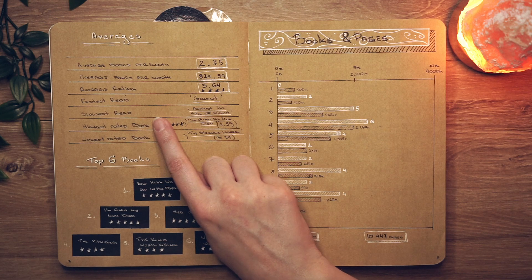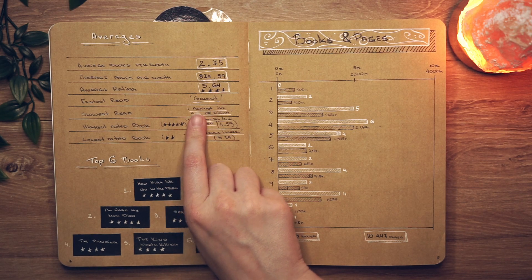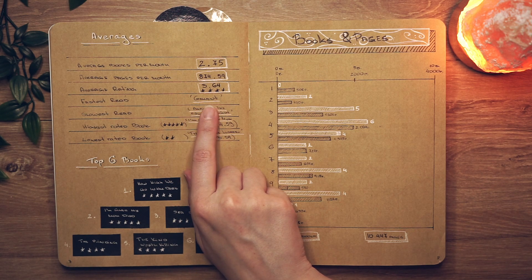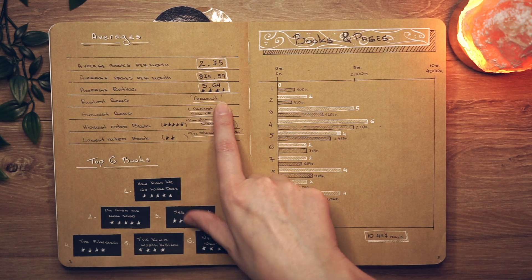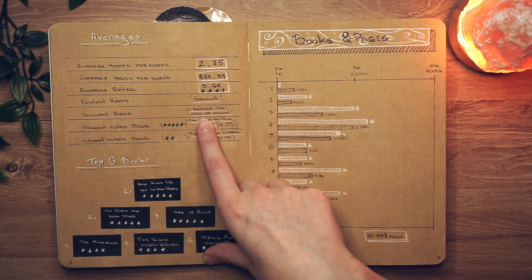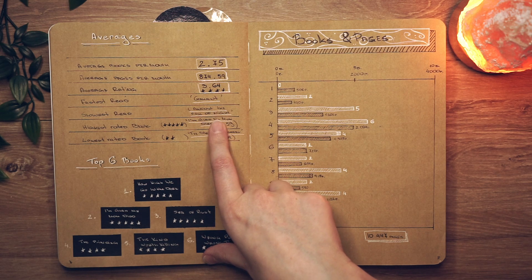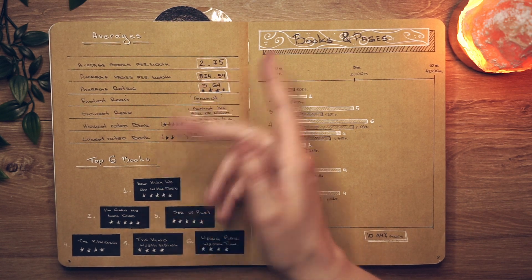My fastest and slowest reads were really hard to determine. My fastest read was Gallant — I listened to it as an audiobook in one day at 1.5x speed. My slowest was Against the Fall of Night, which is about 100 pages but took me nine or ten months because I kept putting it down. I'm not going to track that next year because it's really hard to measure when you set a book down for months or go through audiobooks every day.